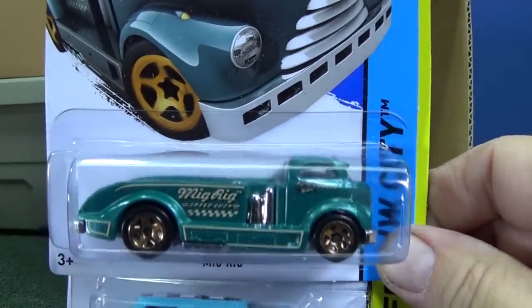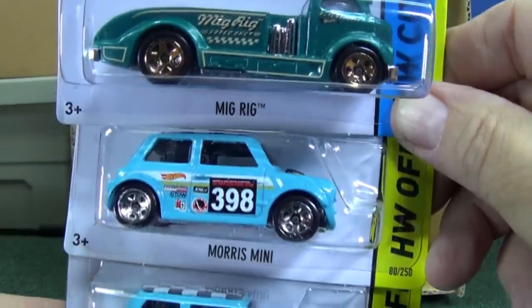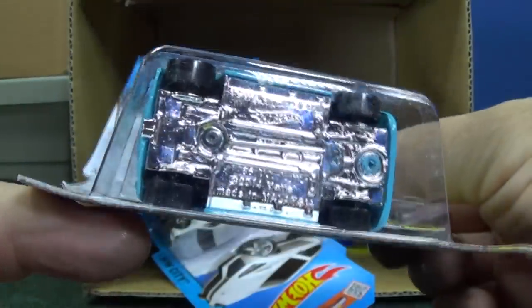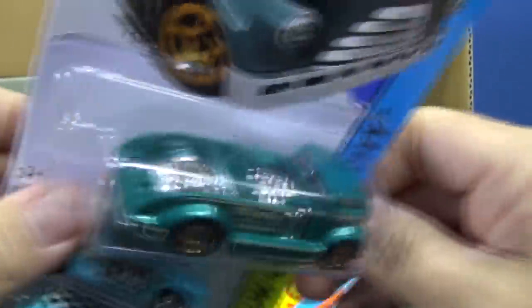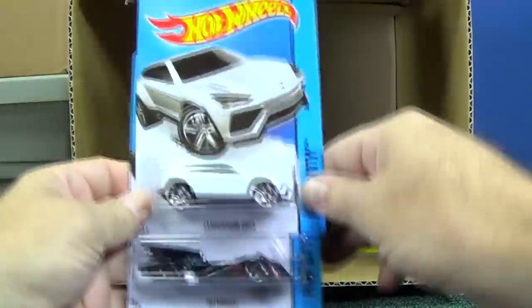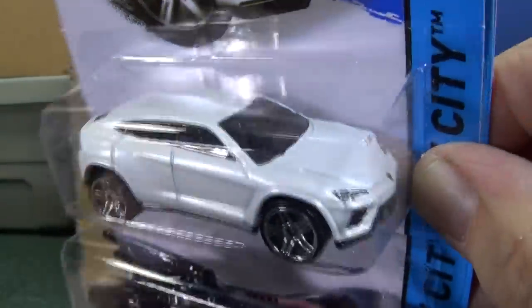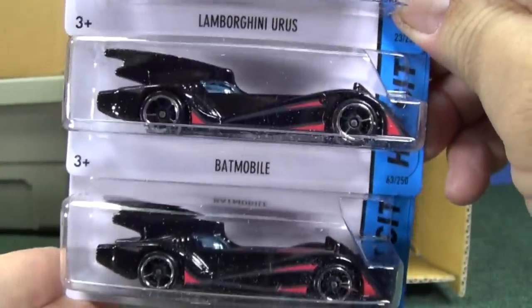Mig Rig — pretty unique color. Nice to get different kinds of colors. Morris Mini — no longer a pop-up body. I already talked about that in the last video. Lamborghini Urus, just simple white. For those of you who like to RIT dye your models, you can RIT dye that Urus.